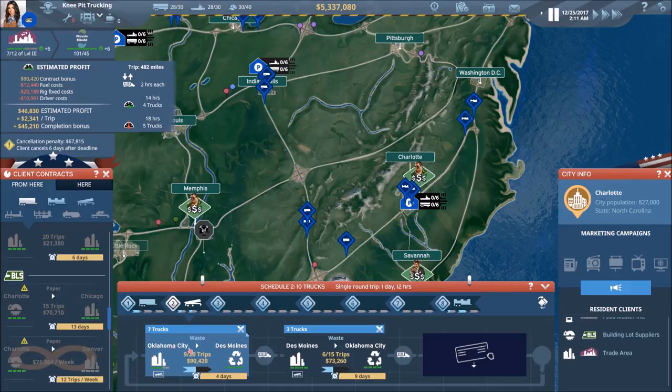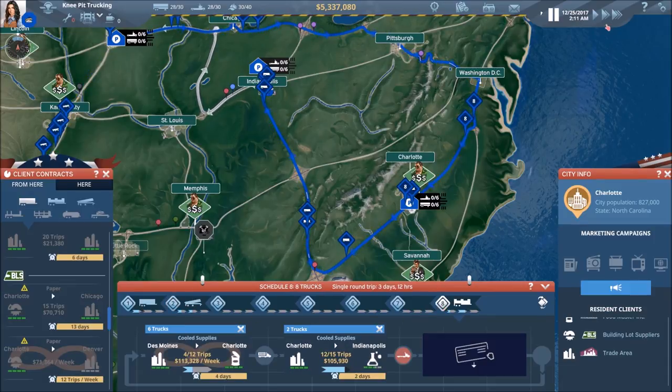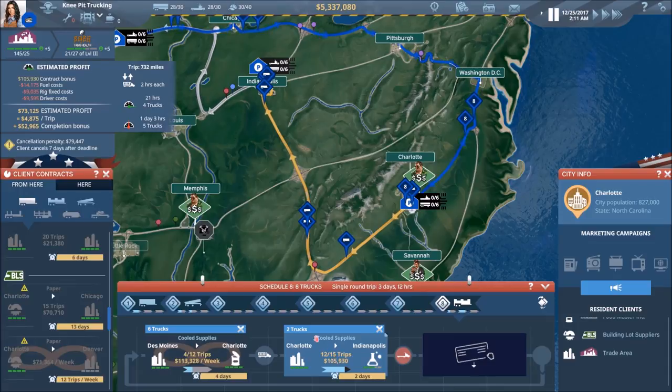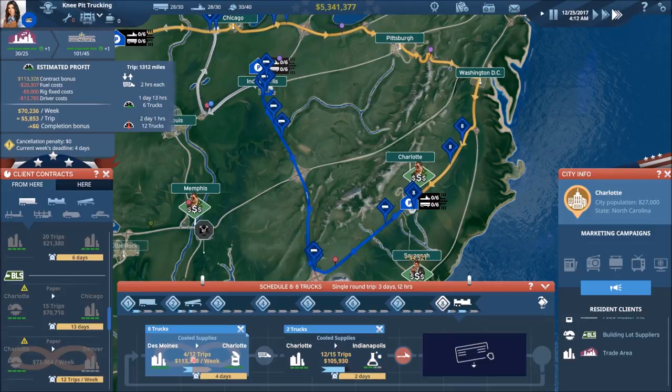We're good there. We've got our 10 trucks on both the dump trailers and the dry trailers. Next up would be the reefer trailers. We can see we're about to be done with this particular contract and working on our weekly allotment of trips.